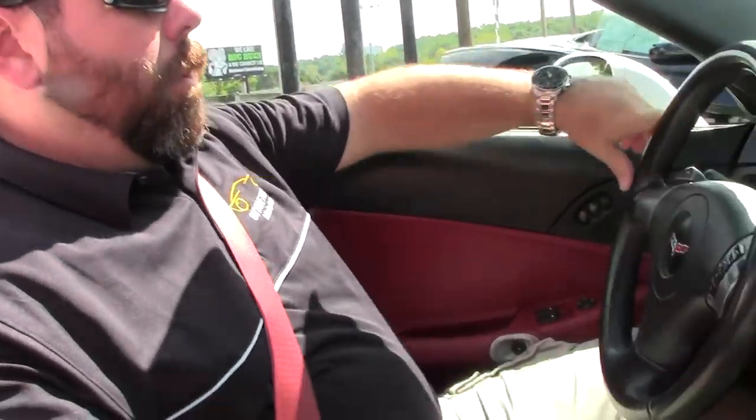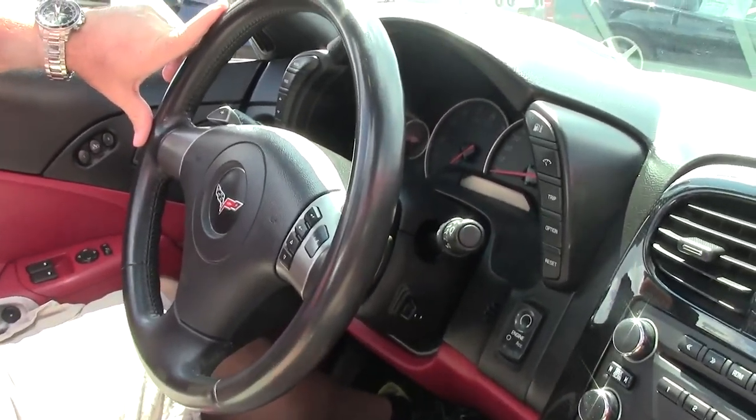Hi guys and girls, it's Keith from Buy A Vet. 2008 Corvette convertible, arctic white with red interior, LS3 of course, automatic six-speed paddle shift, and we're going to take it out for a test drive and show you how it runs and drives.